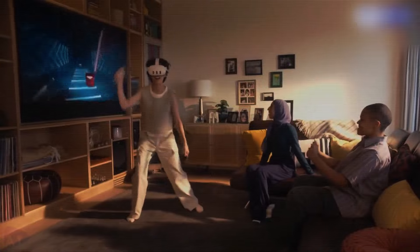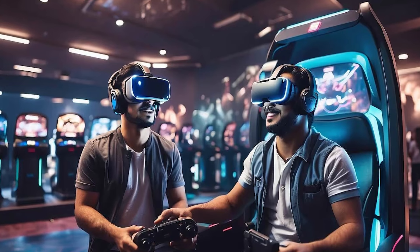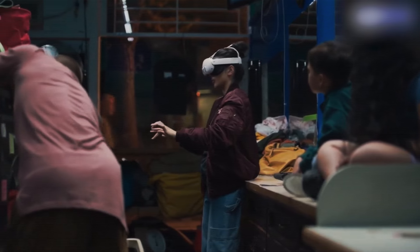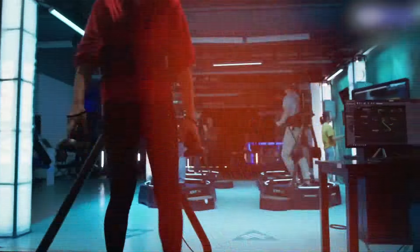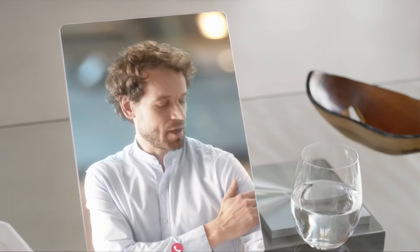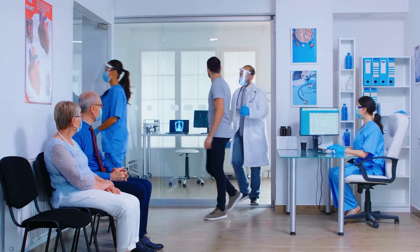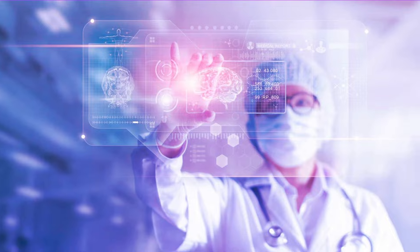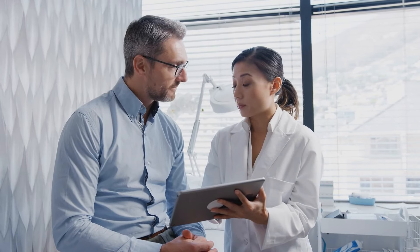Number 20: Immersive entertainment — the next level of virtual fun. Immersive entertainment will take virtual fun to new heights by 2030. VR and AR will allow you to experience everything from space exploration to ancient Dubai, all from a theme park or your home. Number 21: Advanced medical facilities — the future of healthcare. Dubai is investing big in healthcare, and by 2030 the city will have some of the most advanced medical facilities, featuring AI-powered diagnostics, robotic surgeries, and telemedicine. Hospitals will have smart rooms and wearable devices that monitor your health in real time.